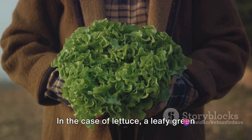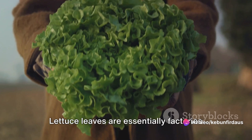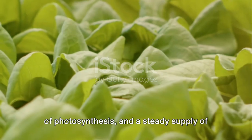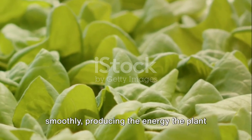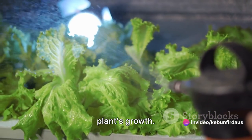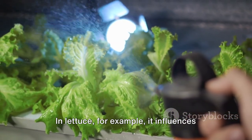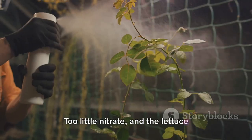In the case of lettuce, a leafy green vegetable, nitrate is even more important. Lettuce leaves are essentially factories of photosynthesis, and a steady supply of nitrate ensures these factories run smoothly, producing the energy the plant needs to grow. But nitrate doesn't just enhance a plant's growth — it also affects the quality of the produce. In lettuce, it influences the color, texture, and taste of the leaves.